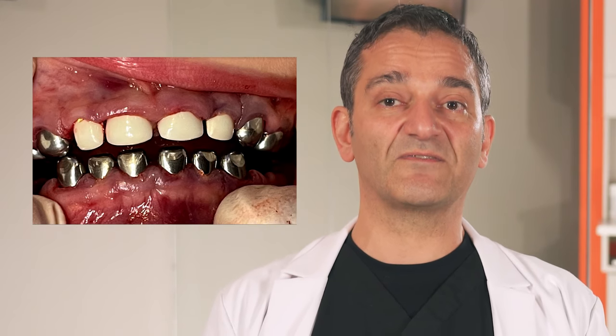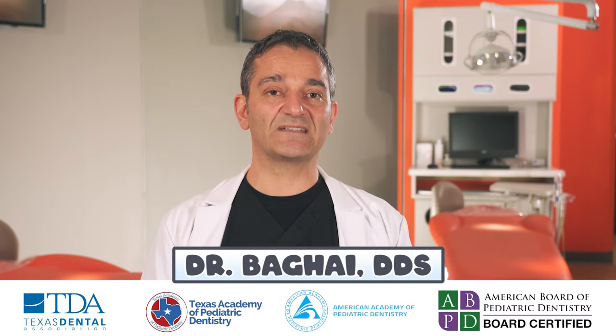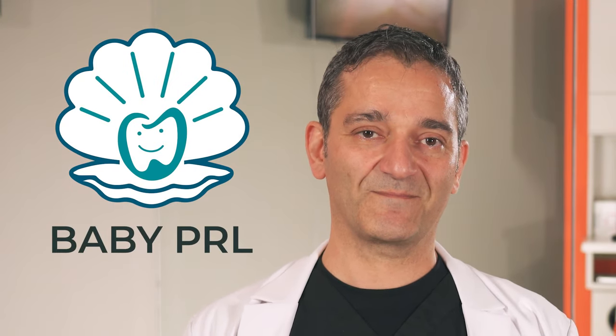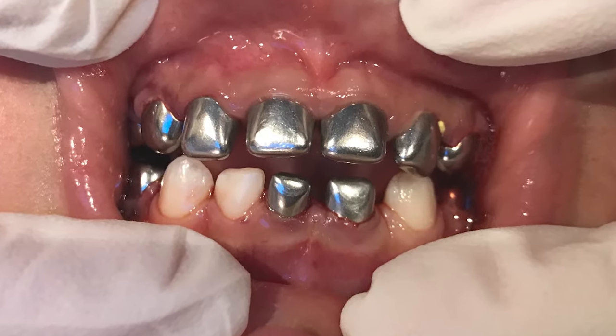Our survival instincts make us look for the different and ignore the familiar. Hi, this is Dr. Bagai, board-certified pediatric dentist and founder of the Baby Pearl Method — making silver baby teeth a thing of the past. Children with a lot of cavities used to have limited options for treatment.